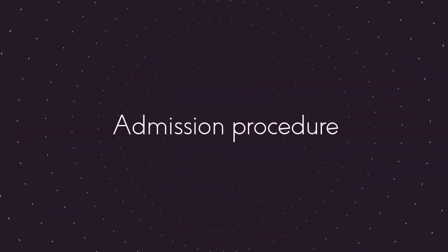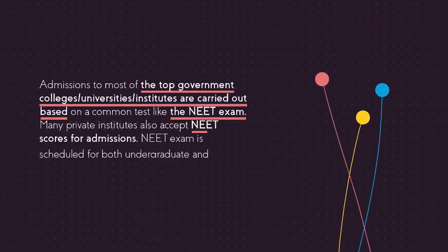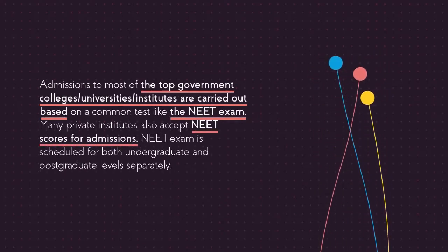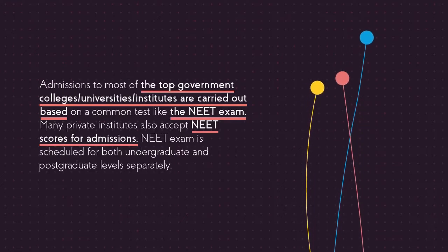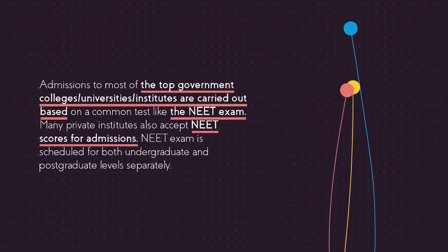Admission procedure: Admissions to most of the top government colleges, universities and institutes are carried out based on a common test like the NEET exam. Many private institutes also accept NEET scores for admissions. The NEET exam is scheduled for both undergraduate and postgraduate levels separately.